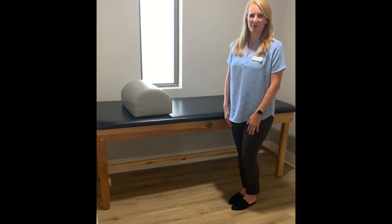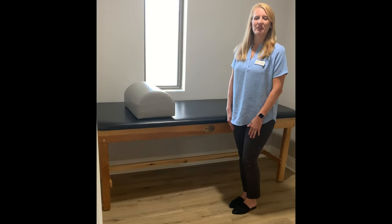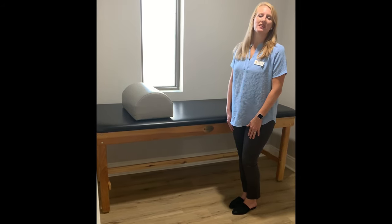This is one of our four private treatment rooms, where we do your initial evaluation, discuss your pain, your dysfunctions, any impairments that you're having, and together we come up with a treatment plan that's appropriate for you to get back to the things you love.